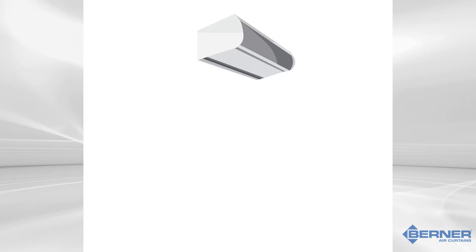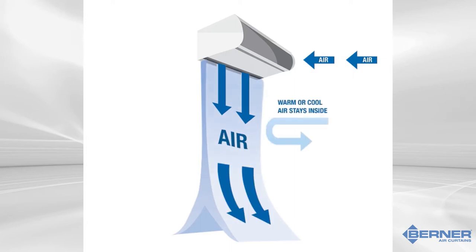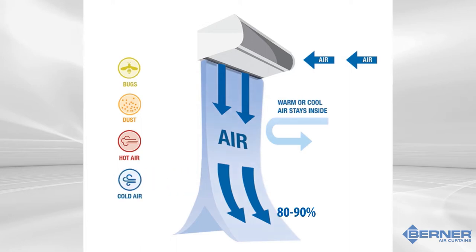Once the air curtain is powered on, air is brought into the unit through the intake. The air then enters the fan housing and is accelerated by the fan. This fast-moving air goes into the plenum and is pressurized, which allows for an even distribution of air along the full length of the discharge nozzle. Airfoil-shaped vanes in the nozzle create a uniform air stream with minimal turbulence. The air discharged through the nozzle creates a jet stream to the floor. Approximately 80 percent of the air returns to the intake side of the air curtain and 20 percent goes in the opposite direction.